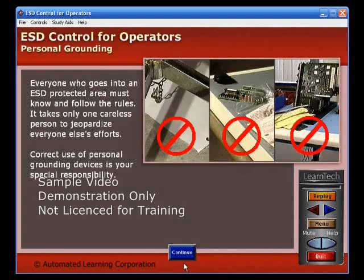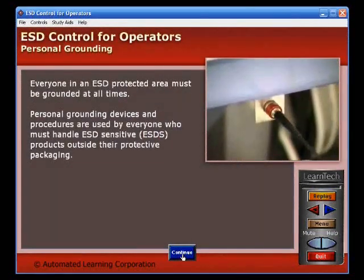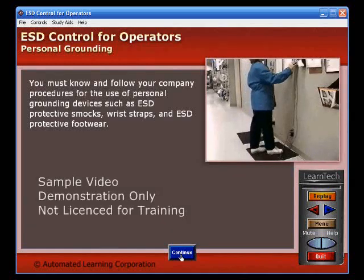Correct use of personal grounding devices is your special responsibility. Everyone in an ESD protected area must be grounded at all times. Personal grounding devices and procedures are used by everyone who must handle ESD sensitive products outside their protective packaging. You must know and follow your company procedures for the use of personal grounding devices such as ESD protective smocks, wrist straps, and ESD protective footwear.